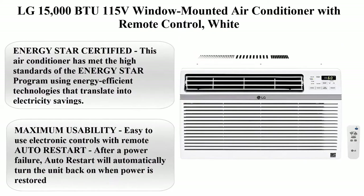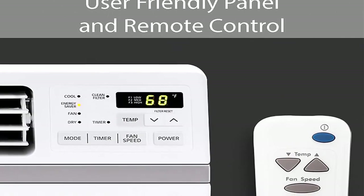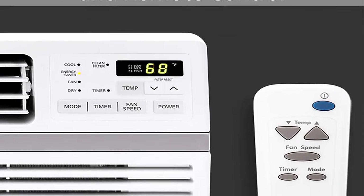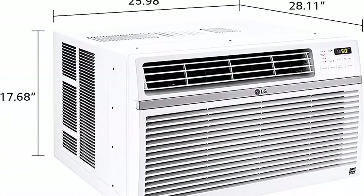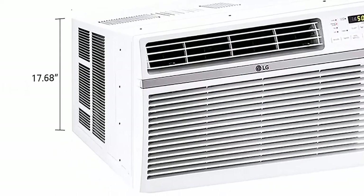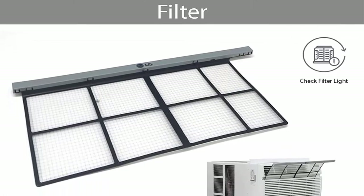Top 4: LG 15,000 BTU 115V window-mounted air conditioner with remote control, in white. Energy Star Certified — this air conditioner has met the high standards of the Energy Star program using energy-efficient technologies that translate into electricity savings. Multiple fan speeds: 3 cooling and fan speeds with auto-cool allow you to customize your cooling.